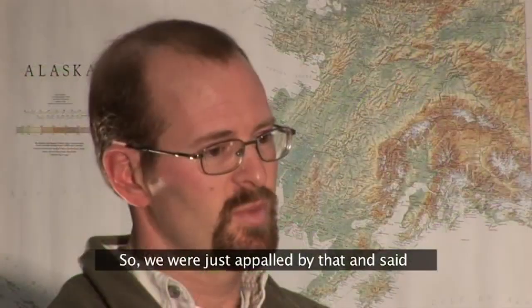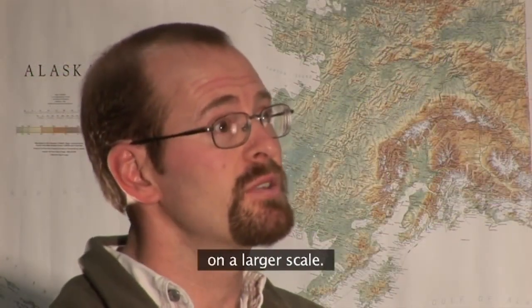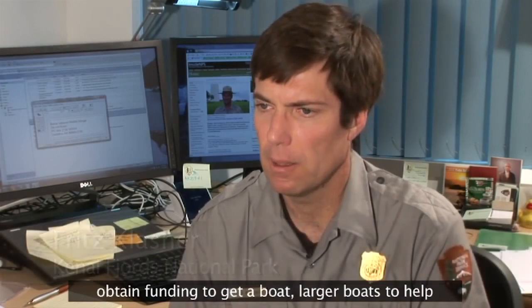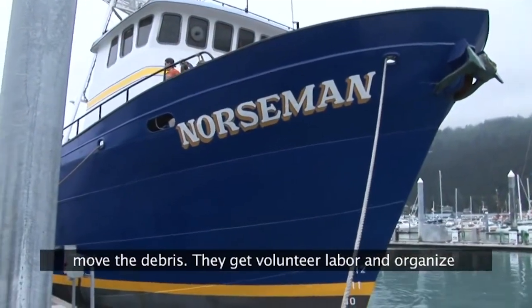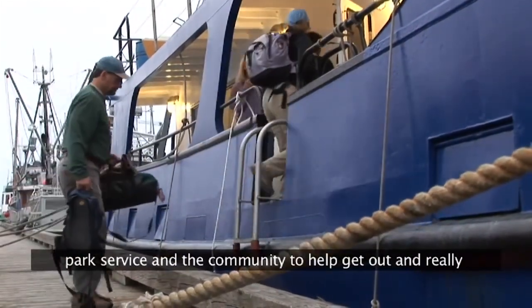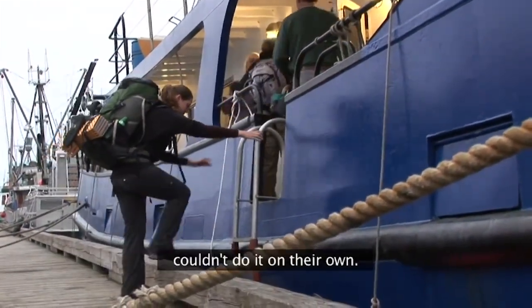So we were just appalled by that and said we've got to get something together on a larger scale. The Resurrection Bay Conservation Alliance is a local nonprofit community organization, and they have been instrumental in helping the Park Service obtain funding to get larger boats to help move the debris. They get volunteer labor and organize the work trips. It's really a partnership between the Park Service and the community to help get out and get a project done that in and of itself any one group couldn't do on their own.